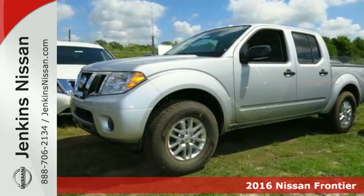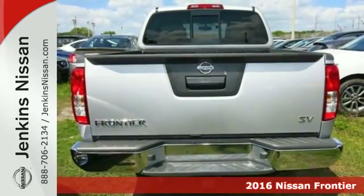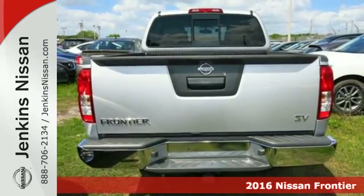Here's a 2016 Nissan Frontier. This mid-sized truck is the perfect partner for tackling your major to-do lists.